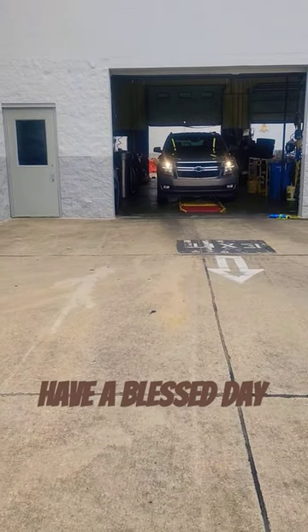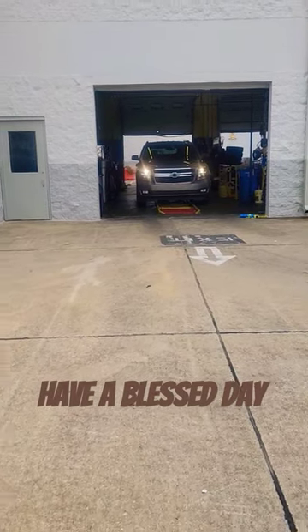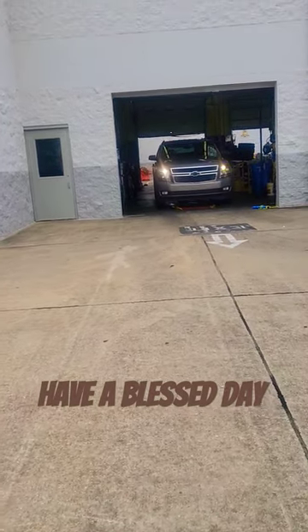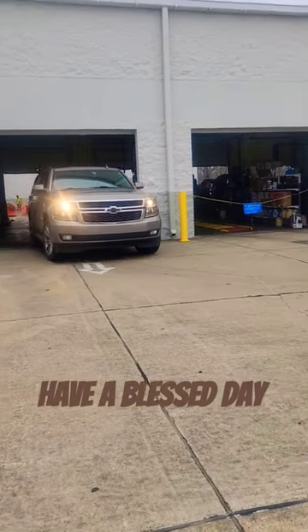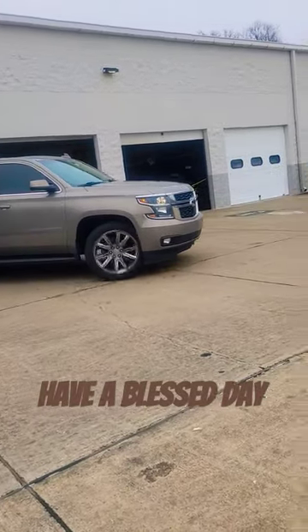2018 Chevy Suburban. Oil filter is 12060. Oil capacity is 8 quarts. Type of oil is 0W-20 full synthetic. It'll be the vehicle of the day.